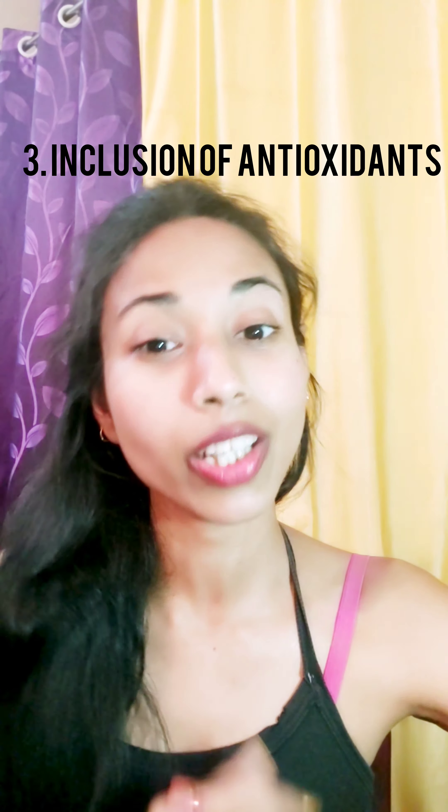Number 3: Inclusion of Antioxidants. Antioxidants do wonders for your skin. If you use an antioxidant serum, it's a great way to reduce fine lines, pigmentation, etc., caused by the harmful UV rays.